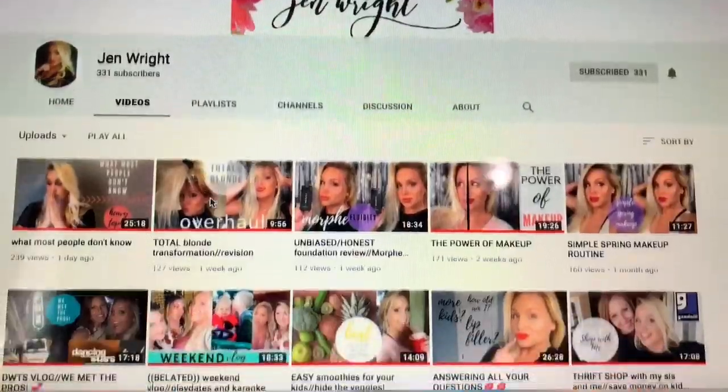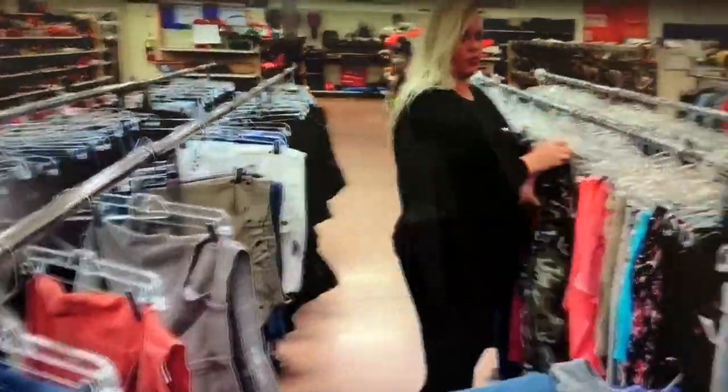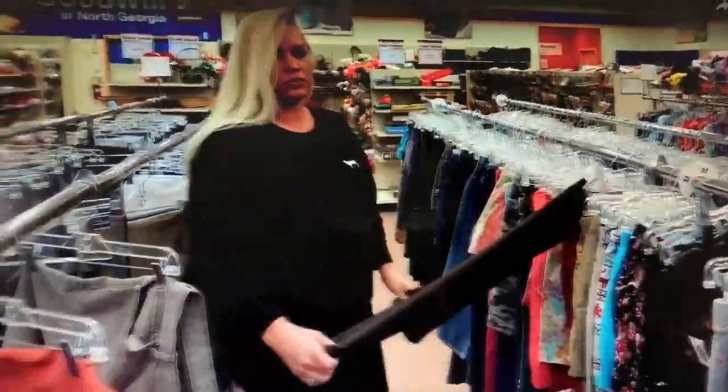I also want to mention that this is going to be a collab! I'm collabing with one of my friends here on YouTube — her name is Jen. Over on the Beautiful Jen Writes channel she does a lot of beauty-type videos. She is a pro when it comes to makeup and does such an amazing job. She does makeup tutorials but also motherhood and lifestyle videos. She's also going to be doing an in-store try-on, but at Walmart — so she'll go to Walmart and find a bunch of clothing to try on for you guys.